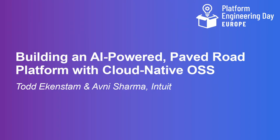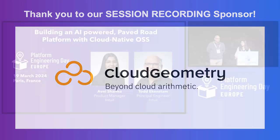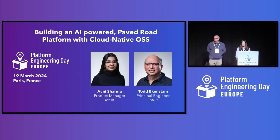Good afternoon, everyone. Welcome to our session on building an AI-powered paved road. My name is Avni. I'm a product manager at Intuit. And with me, I have Todd, who is a principal engineer at Intuit.